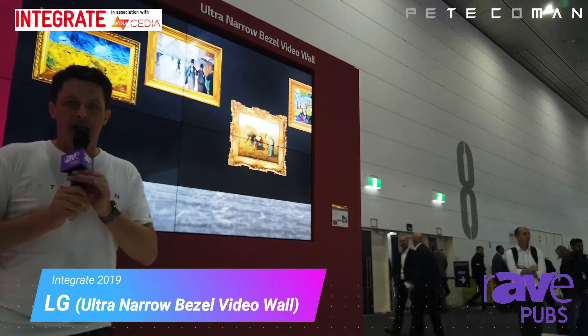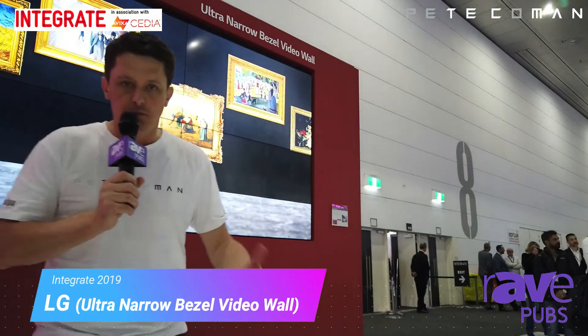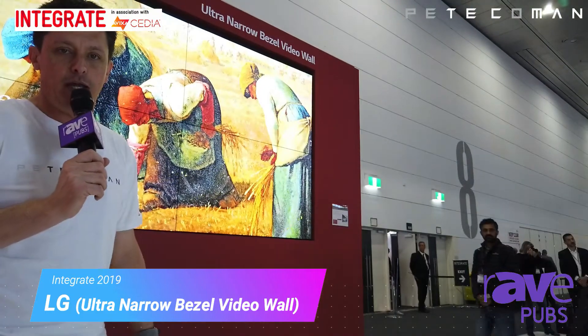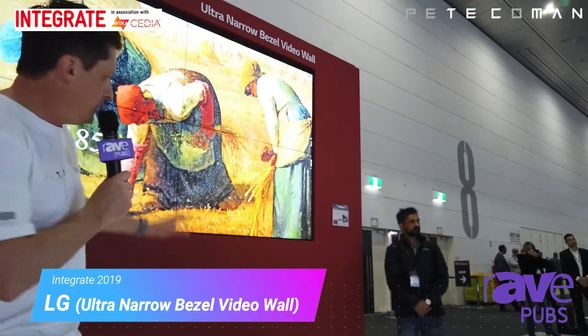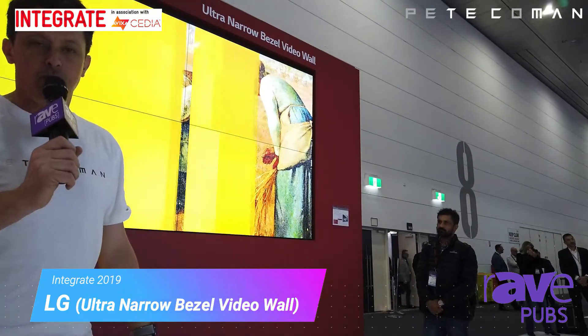These are full HD displays, and if you put four of them together you get a 4K canvas. You can put more together if you want, but maximum 4K across the canvas. Yeah, beautiful product — ultra narrow bezels from LG.